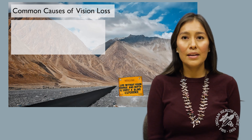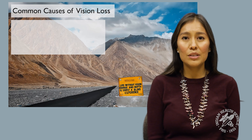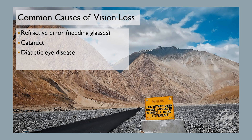All parts of the eye need to be healthy for us to see well. Next, we will review what happens when one of these structures has a disease. There are many reasons we can lose vision, but we'll talk now just about some of the most common causes, including refractive error, cataracts, diabetic eye disease, and glaucoma.